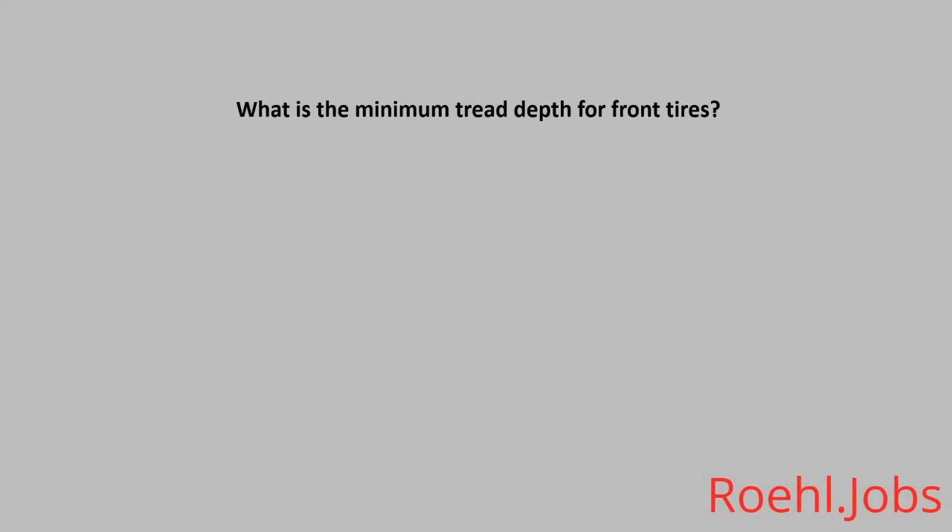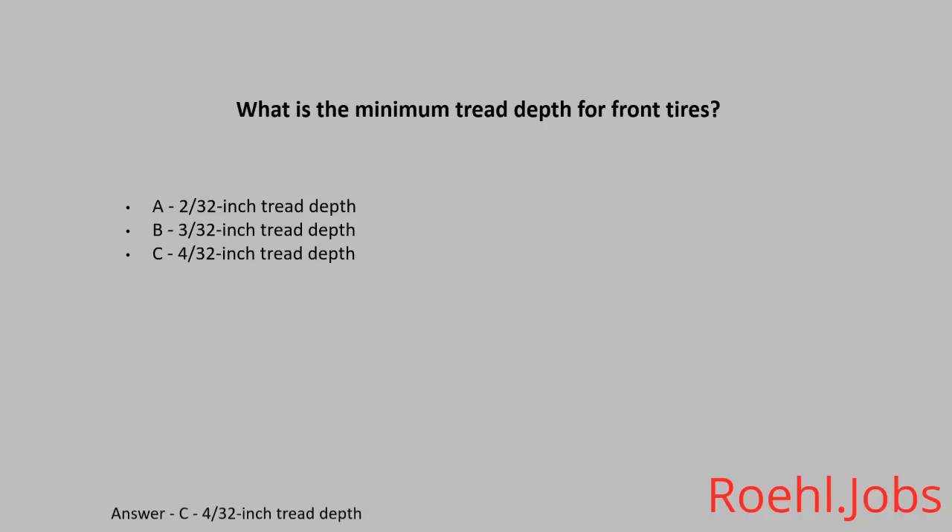What is the minimum tread depth for front tires? A: Two thirty-seconds of an inch tread depth. B: Three thirty-seconds of an inch tread depth. C: Four thirty-seconds of an inch tread depth. The answer: C, four thirty-seconds of an inch tread depth.